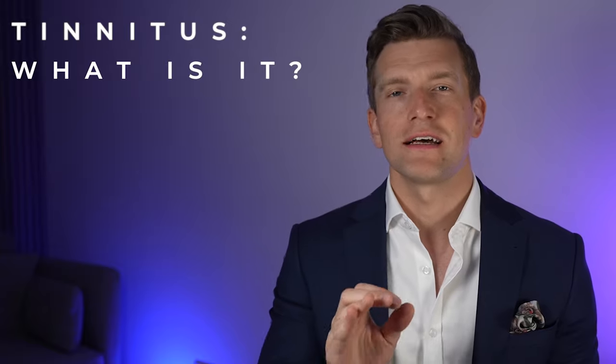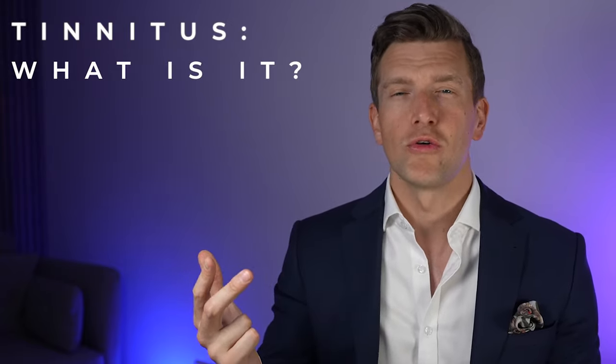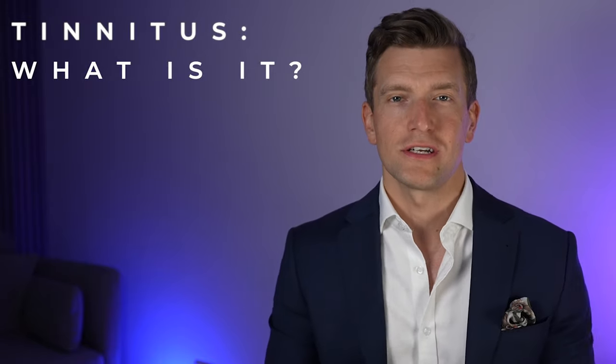It's there 24-7, and without question it's worse when I'm tired, stressed, unwell, or in a quiet listening situation such as laying in bed overnight.